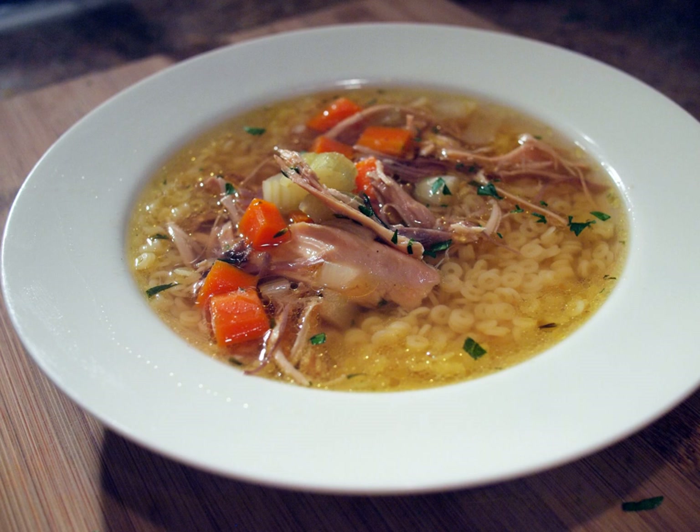In Italy, chicken soup is often served with pasta, in such dishes as cappelletti in brodo, tortellini in brodo and passatelli. Even when served on its own, the meat and any vegetables used are usually removed from the broth and served as a second dish.